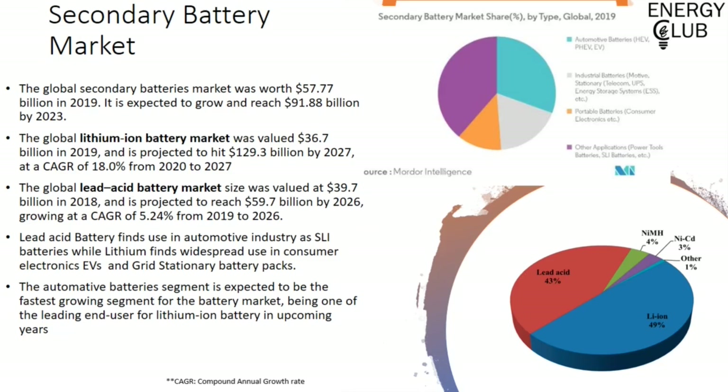Talking about secondary batteries, the major segments driving this industry are lithium-ion batteries and starter batteries — that is, lead-acid batteries. The secondary battery market was worth about 60 billion dollars in 2019 and is expected to grow to about 92 billion dollars by 2023, with a compound annual growth rate touching 13%. Some big companies in this industry include BYD, Duracell, CATL, and Tesla. The lithium-ion battery and lead-acid batteries were valued at about 40 billion dollars each in 2019 and are expected to reach about 130 billion and 60 billion dollars respectively by 2027.